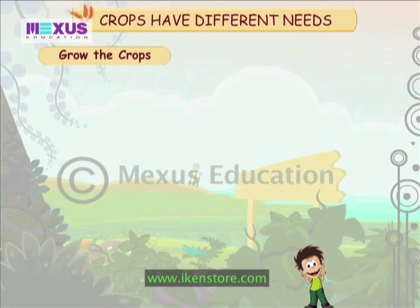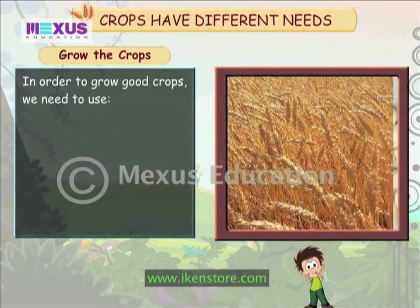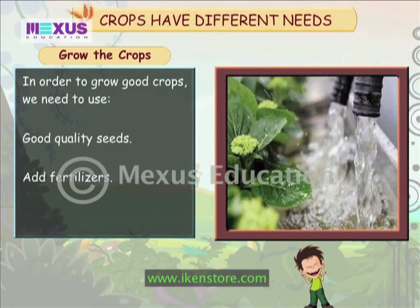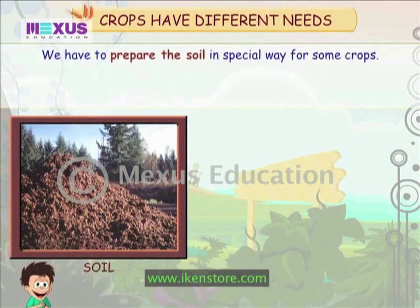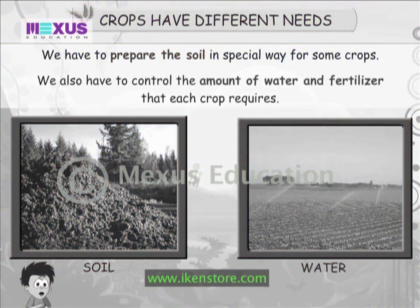In order to grow good crops, we need to use good quality seeds, add fertilizers and prepare the soil properly. We have to prepare the soil in a special way for some crops. We also have to control the amount of water and fertilizer that each crop requires.